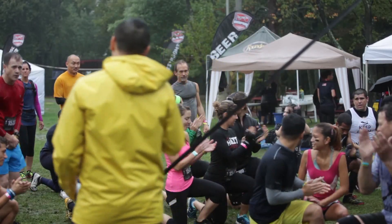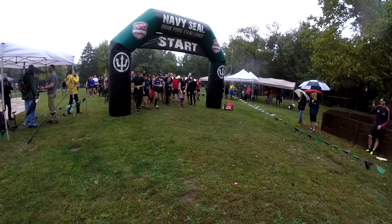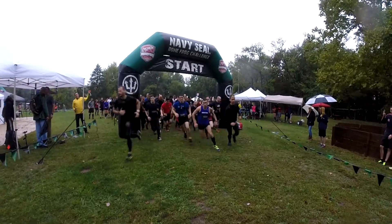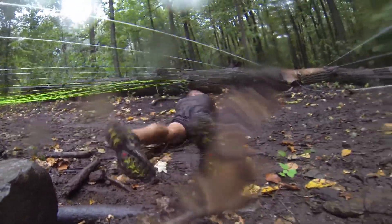Let's get a hoo-yah for these guys. Three, two, one. Nothing like a Saturday morning full of mud and water and all this excitement. It's really a great thing.